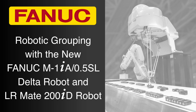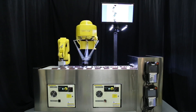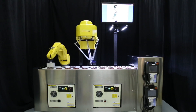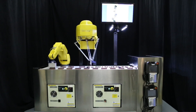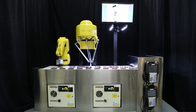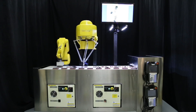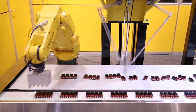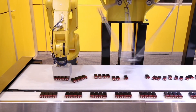FANUC America's line of industrial robots for high-speed pick-and-place applications is the most robust in the industry, including a variety of robot models in multiple size and payload classes to handle nearly any manufacturing application. The high-speed robotic grouping system seen here includes the super-fast and agile FANUC M1IA .5SL long-arm Delta robot on the right and FANUC's versatile and compact LRM8-200ID robot on the left.